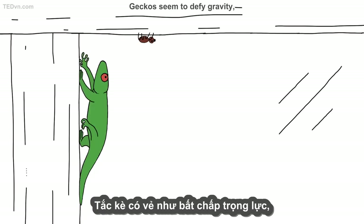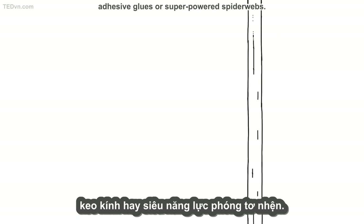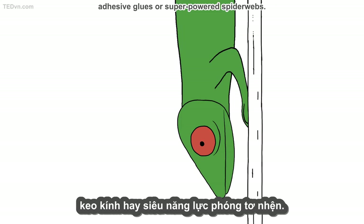Geckos seem to defy gravity, scaling vertical surfaces and walking upside down without claws, adhesive goos, or super-powered spider webs.